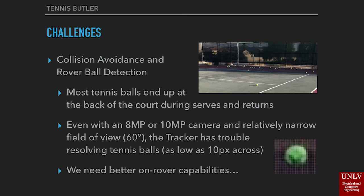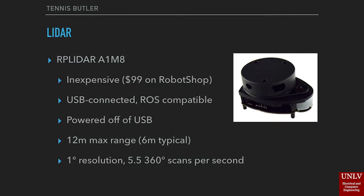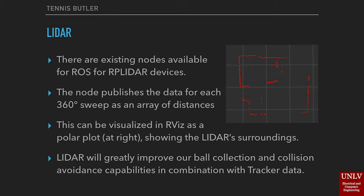The introduction of lidar allows the rover to detect tennis balls and other obstacles nearby. Our choice is the RPLidar A1 M8, an inexpensive trigonometric lidar system with a typical range of six meters and one degree resolution. It is able to scan a full 360 degrees every five seconds. The provided ROS node publishes received data from the lidar for every 360-degree sweep as an array of distances. This information can be visualized in RViz as a polar plot, as shown at right, displaying the lidar surroundings.